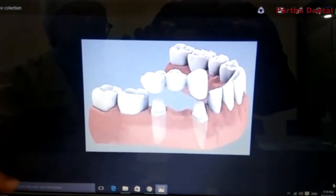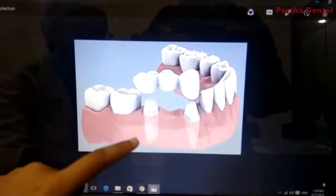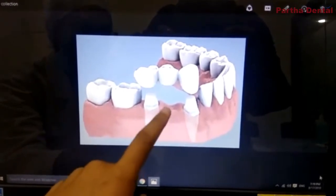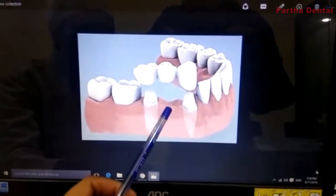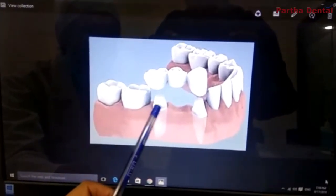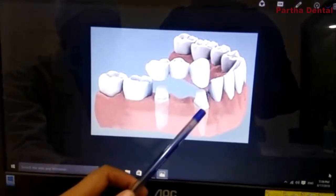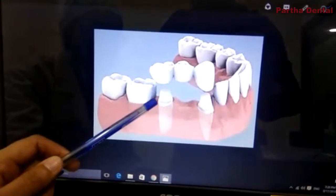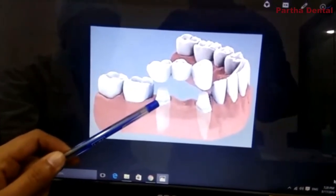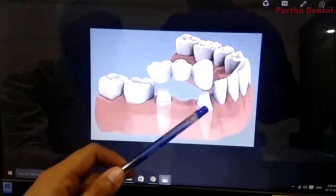The next mode of treatment is fixed treatment. In fixed treatment, when there is a missing tooth — say the back tooth is missing — we take the support of the adjacent healthy teeth. We trim a little bit of the tooth and then place a cap, which is called a bridge. The bridge is placed on this tooth as well as the adjacent healthy teeth.